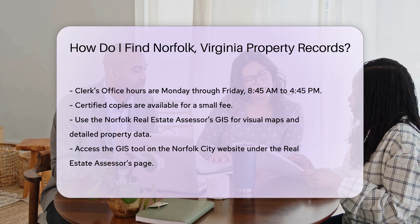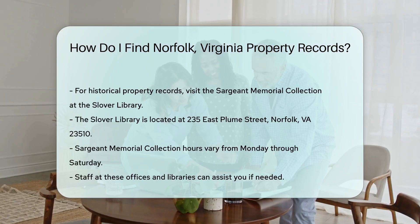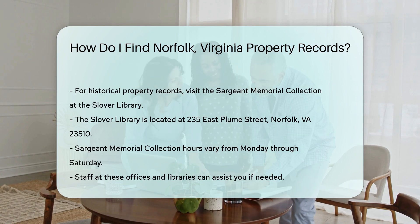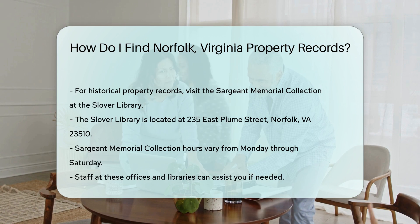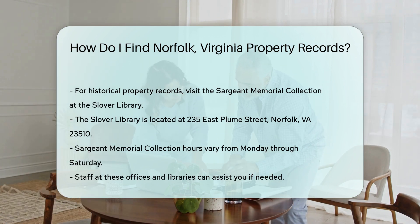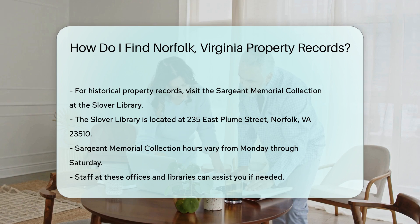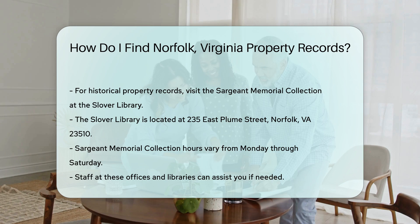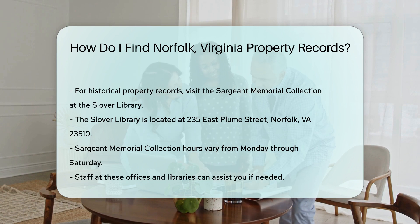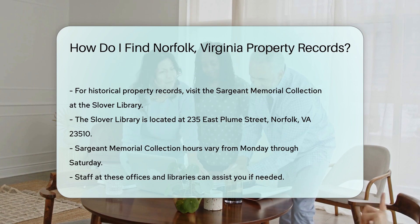For historical property records, the Norfolk Public Library's Sargent Memorial Collection is a valuable resource. They have historical maps, city directories, and other archival materials. You can visit the Sargent Memorial Collection at the Slover Library, located at 235 East Plume Street, Norfolk, VA 23510. They are open Monday through Saturday with varying hours. If you need assistance, the staff at these offices and libraries are knowledgeable and ready to help. Don't hesitate to ask for guidance if you're unsure where to start.